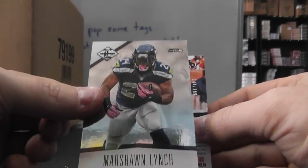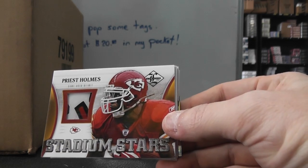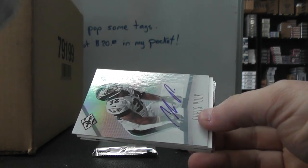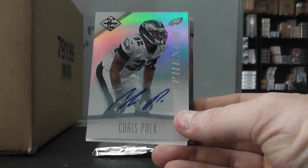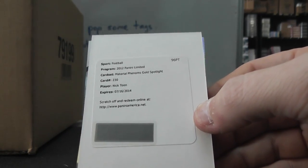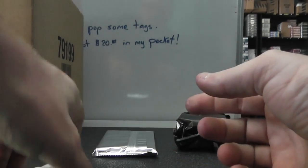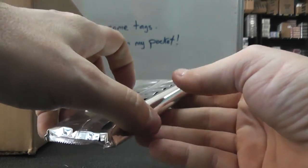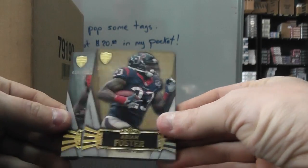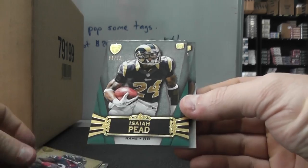Here we go. We have a Marshawn Lynch helmet of Priest Holmes — piece of the logo on it, that one's numbered to 40. Phenom Chris Polk autograph and a redemption numbered to 249. Nick material phenom's gold spotlight redemption, and Larry Fitz spotlight numbered to 49, Smith and shop.